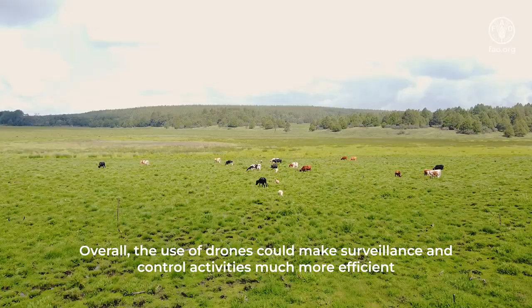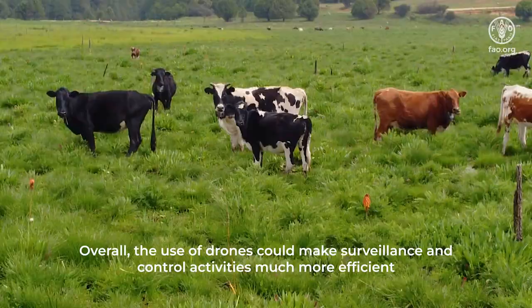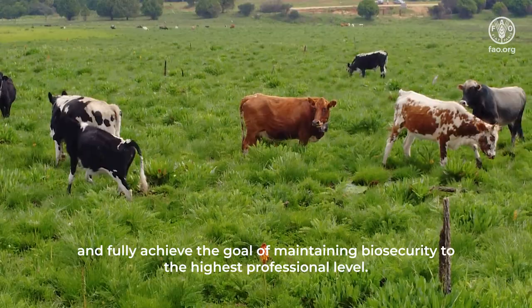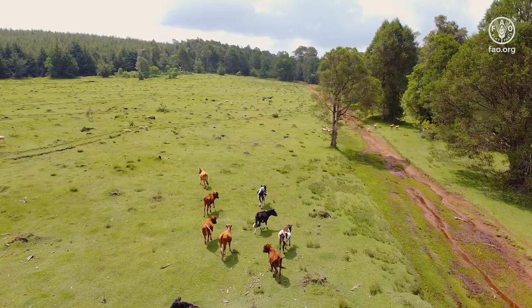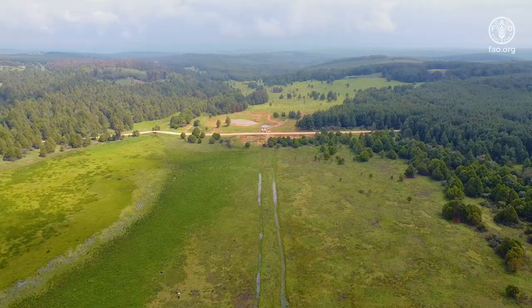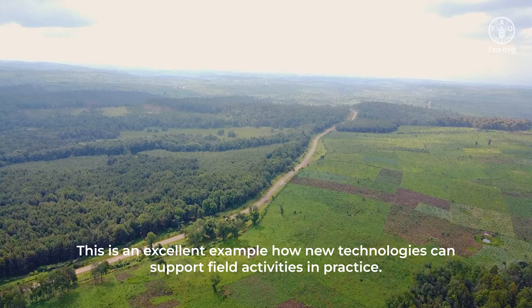Overall, the use of drones could make surveillance and control activities much more efficient and fully achieve the goal of maintaining biosecurity to the highest professional level. This is an excellent example of how new technologies can support field activities in practice.